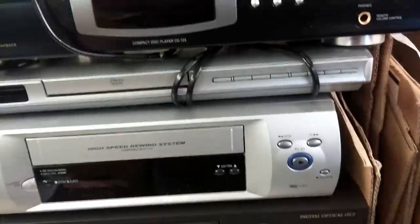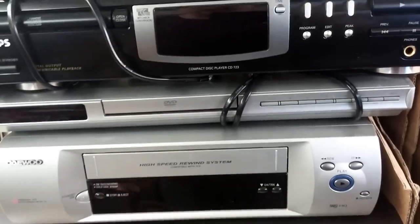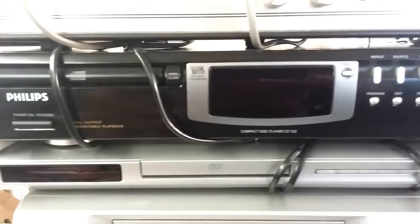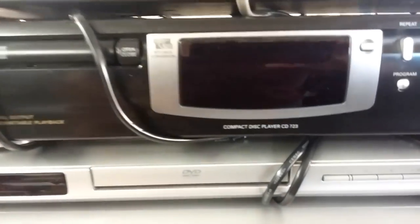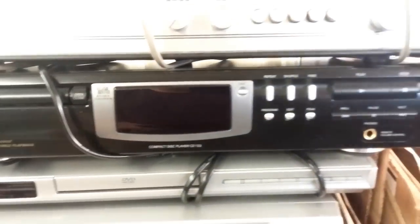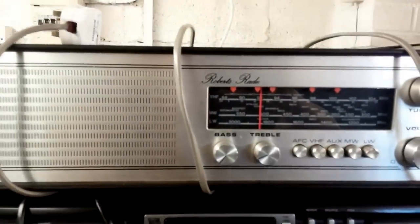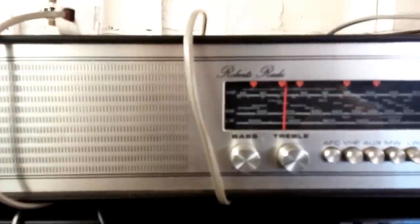JVC DVD player — got a remote. Get in there! They'll go for £15 or something like that. Philips CD723 — going for around £30. And this — I thought this might've been a bit of a nice one — a Roberts radio, RM40. Nice vintage thing.